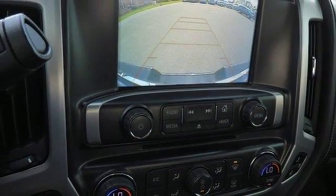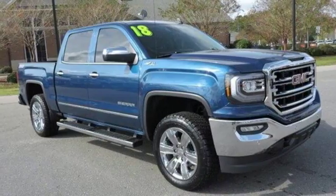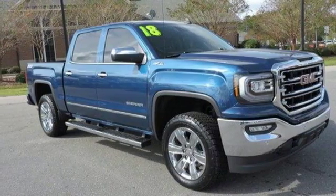Smart capabilities. Strong performance. GMC — driving is believing. Test drive it today.